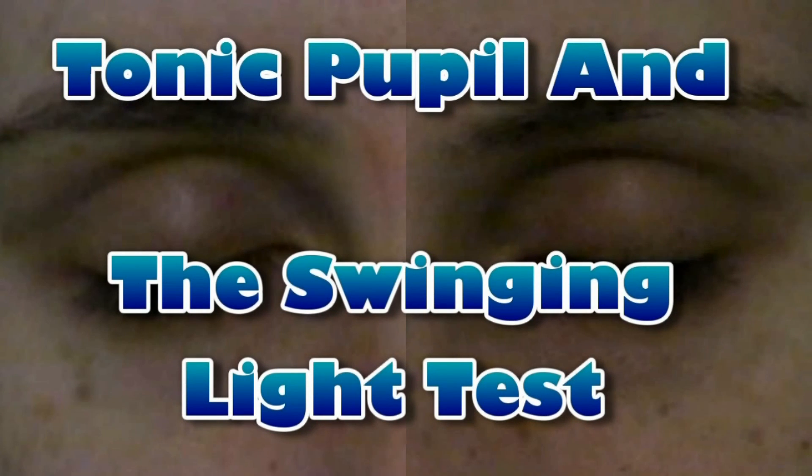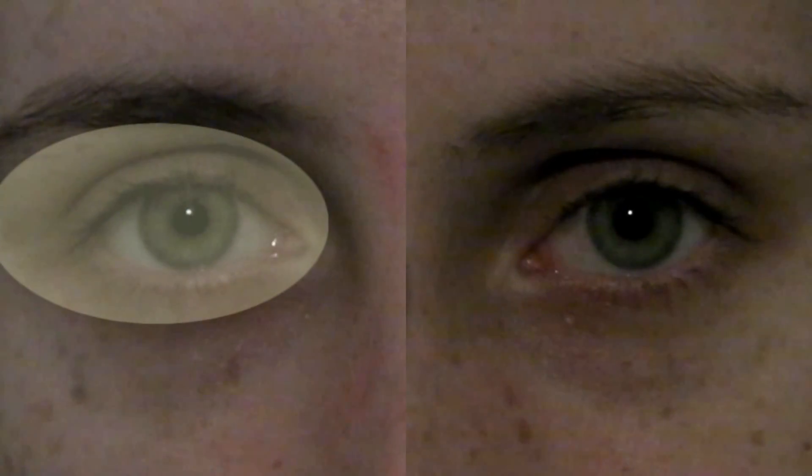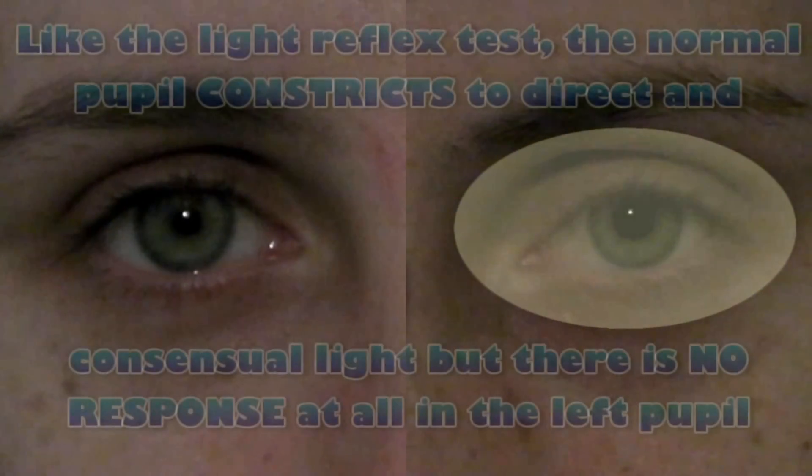The tonic pupil and the swinging light test. Like in the light reflex test, the normal pupil constricts to direct and consensual light, but there is no response at all in the left affected pupil.